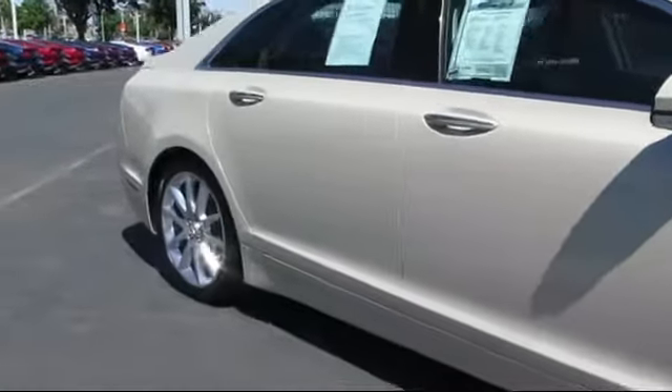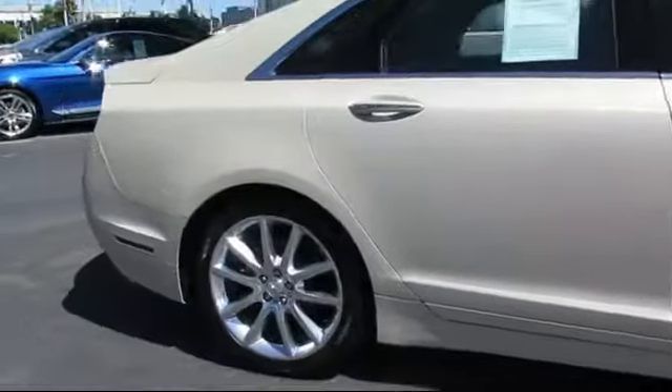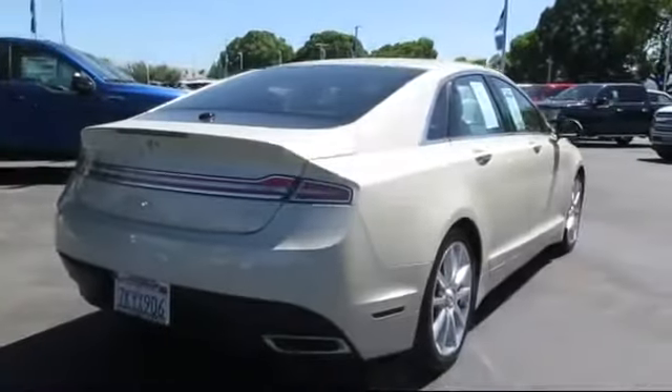It also features traction control, side airbags, CD player, power windows, and has less than 35,000 miles on the odometer.